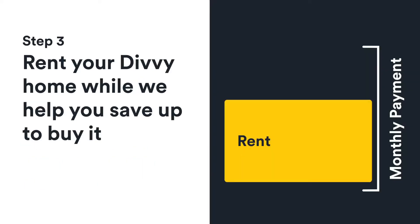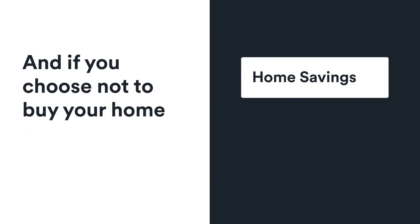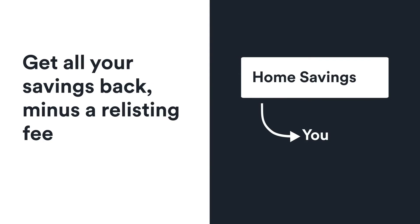Step 3: Rent your Divi home from us while we help you save up to buy it. Part of your payment every month will go straight into savings, so you don't have to worry about getting a down payment ready. And if you ever choose not to buy your Divi home, those savings go straight back to you, minus a relisting fee.